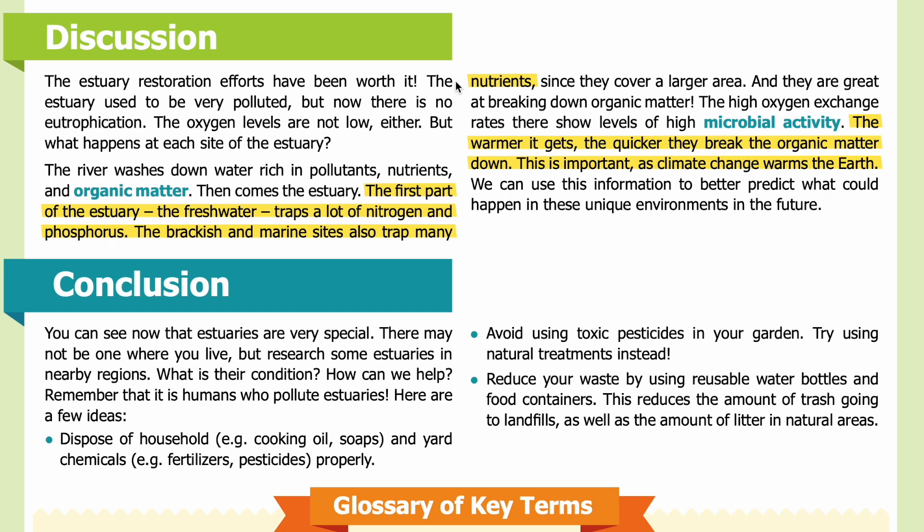Discussion: The estuary restoration efforts have been worth it. The estuary used to be very polluted, but now there is no eutrophication and oxygen levels are not low. The river washes down water rich in pollutants, nutrients, and organic matter — then the estuary acts as a filter. The freshwater section traps a lot of nitrogen and phosphorus. The brackish and marine sites also trap many nutrients, cover a larger area, and are great at breaking down organic matter. High oxygen exchange rates indicate high microbial activity. The warmer it gets, the quicker they break organic matter down — which is important as climate change continues to warm the earth.